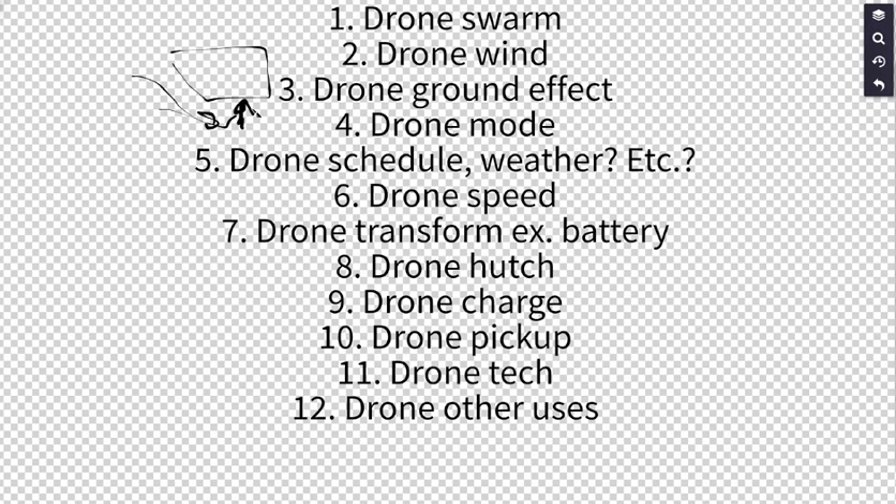Drones could also modify their own speed dynamically to conserve energy. Slower speeds are not always more efficient, and faster speeds may mean fewer trips. If conditions are particularly favorable — say a good tailwind — the drone might fly extra fast to fully take advantage of that window and get its job done during that optimal period.